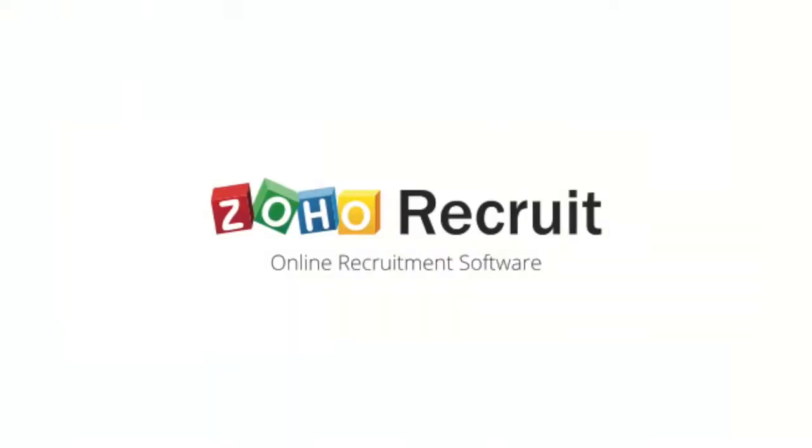If you're looking for an applicant tracking system that is value for money and gives you tons of features, Zoho Recruit is the right applicant tracking system.